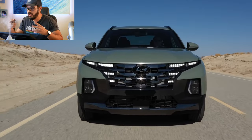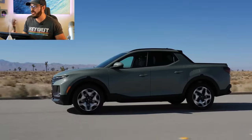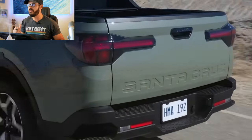They wanted to attract a totally different market than the Ridgeline targets, and I totally respect that. I want to see more vehicles like this — a mix between different categories of cars. To me, this is the ideal mix between a truck and a crossover.